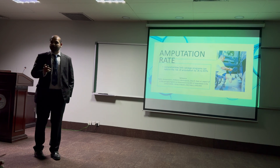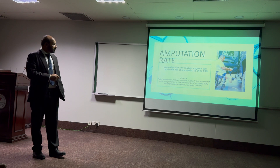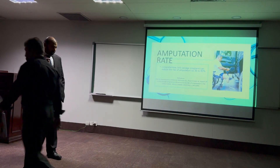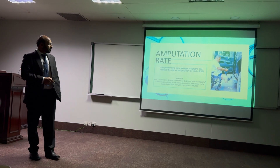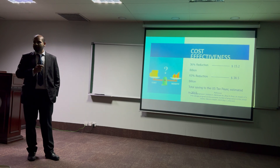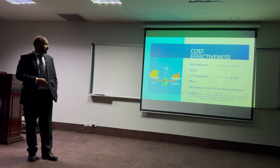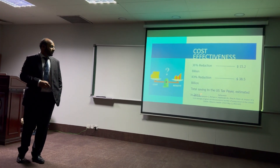Two advantages I want to point out clearly. First, a comprehensive limb salvage program can reduce the risk of amputation by 26 to 83%. These numbers come from an extensive study conducted in the US in 2015. Using these same numbers, they estimated the cost effectiveness: at a 36% reduction they are saving $15.2 billion, and at high constant reduction they are saving $38.5 billion in US taxpayer money, estimated in 2015.